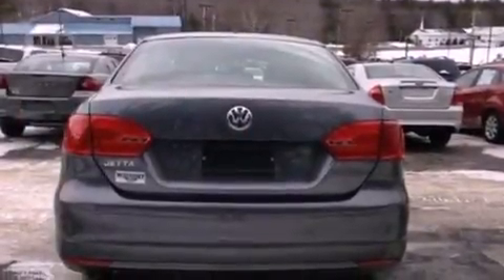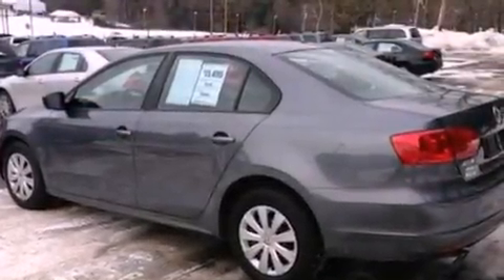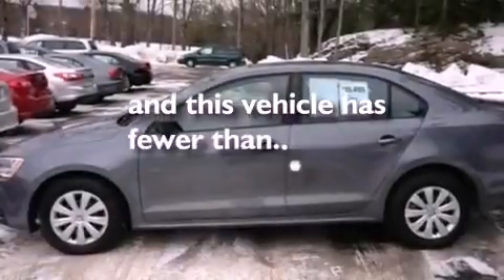Also included are an engine immobilizer theft deterrent system, a passenger side vanity mirror, an anti-lock braking system, 12-volt power outlets, and this vehicle has fewer than 6,000 miles on the odometer.